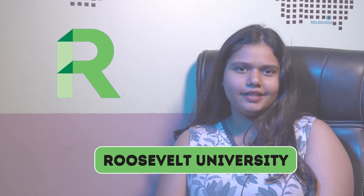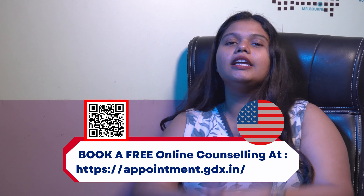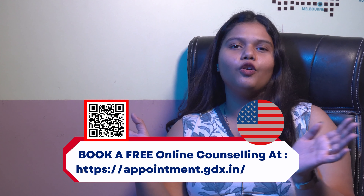Hello and welcome back to Gradrim's YouTube channel. This is Sashana here and today we are going to talk all about Roosevelt University. If you're someone who is looking to study in the USA, then check out the appointment link in the description box below and clear all of your doubts.